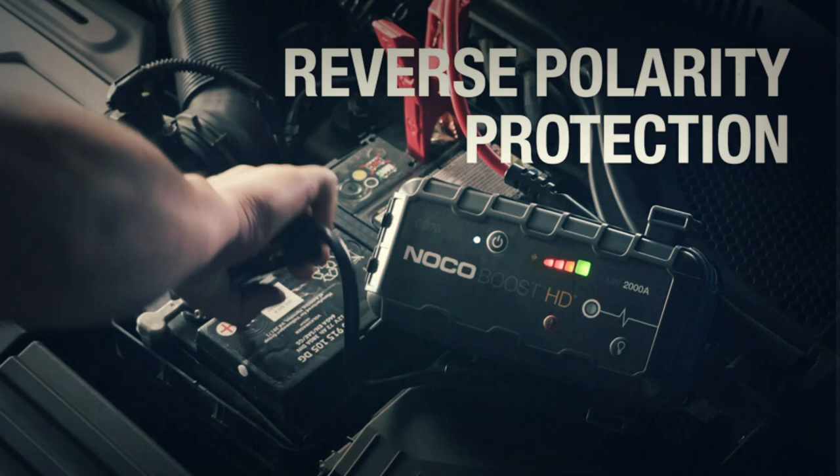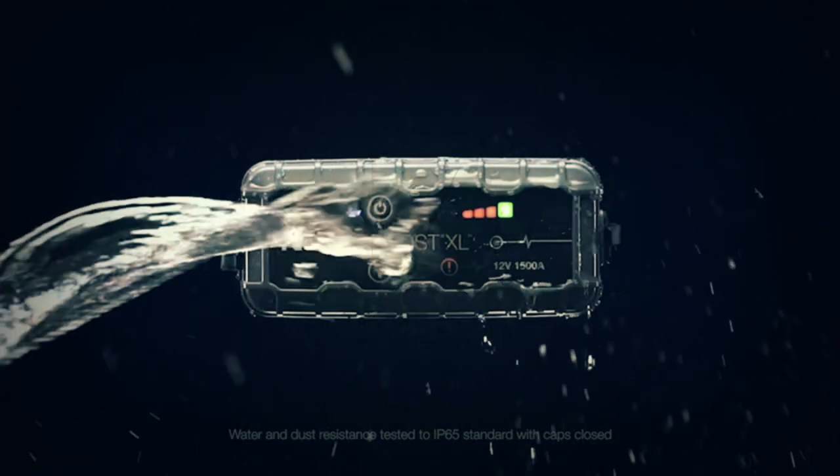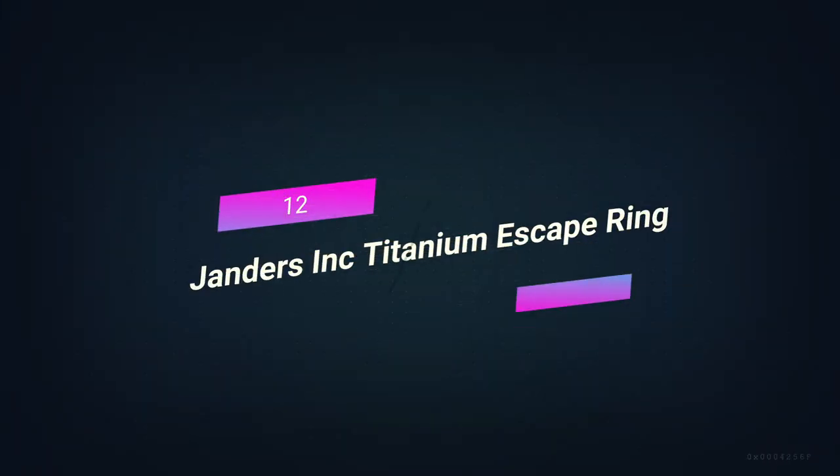The question is whether or not it works. Yes, yes, and yes again. It starts dead Jeep Wranglers and trucks on the first try. I think that's a pretty cool way to stay alive.